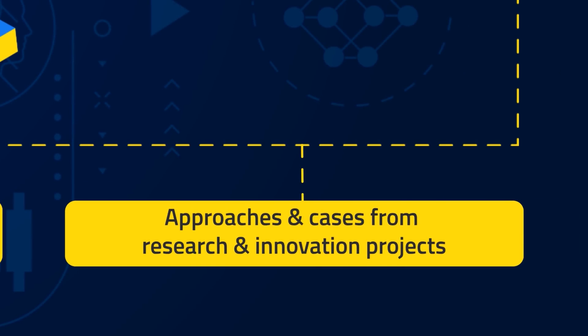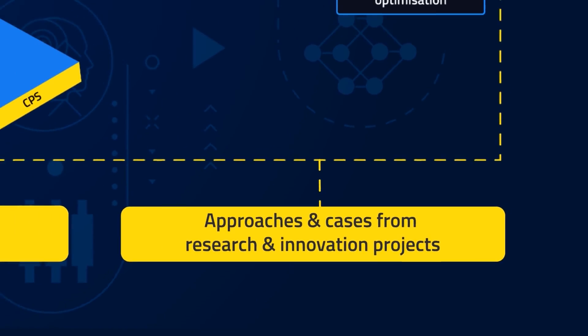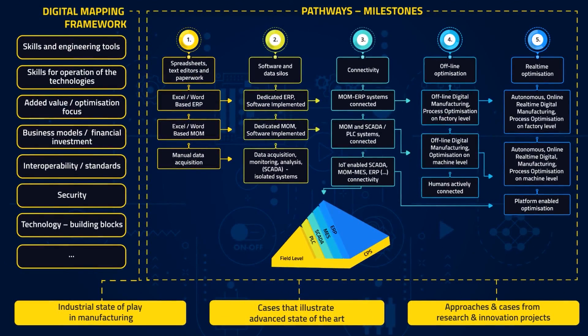Third, cases and demonstrators from research and innovation projects can be positioned on the pathways. These three kinds of cases together will give us a clearer view of how the results of research projects are complementary to solutions that are already on the market, and how big the gaps are with the industrial state of play.